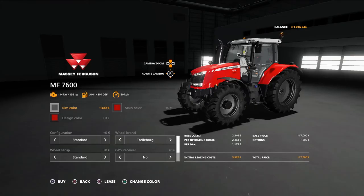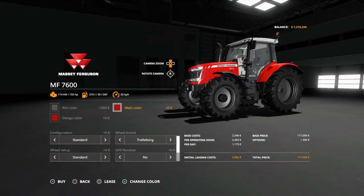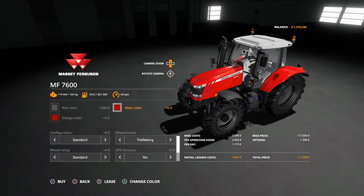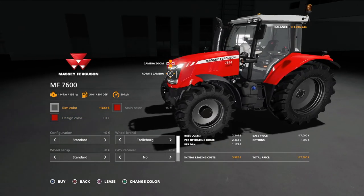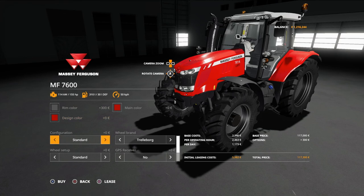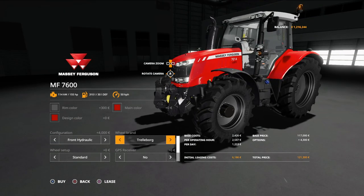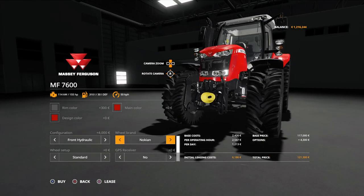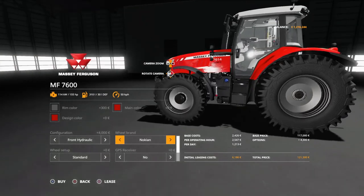I'll go with the silver wheels — they look pretty good. I'll keep the main colour red as well. I'll use Nokian tires on my tractors in this series because many farms have them. They look pretty neat and different.